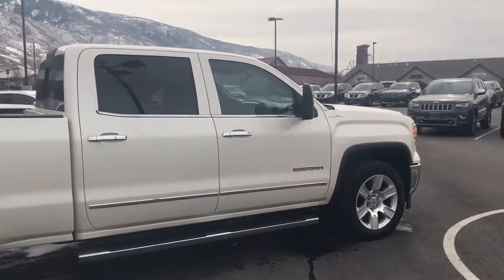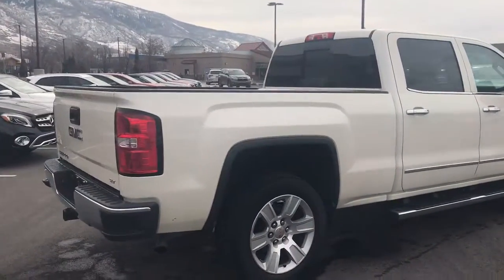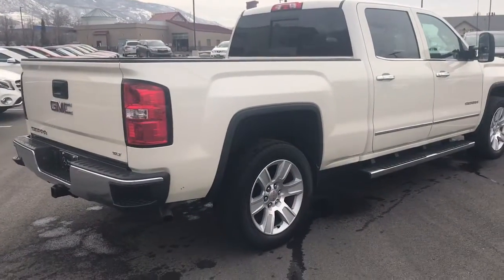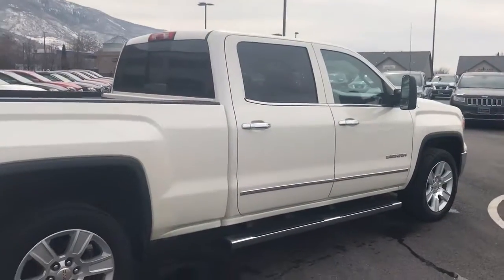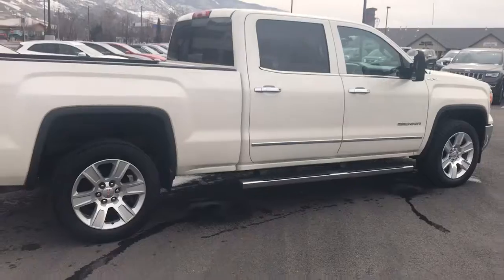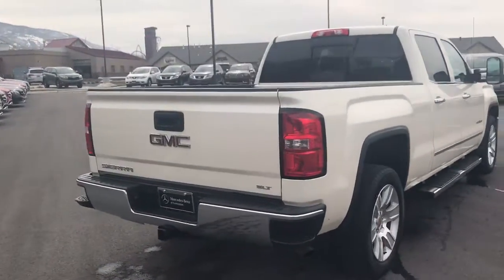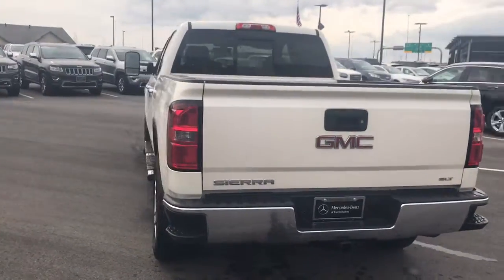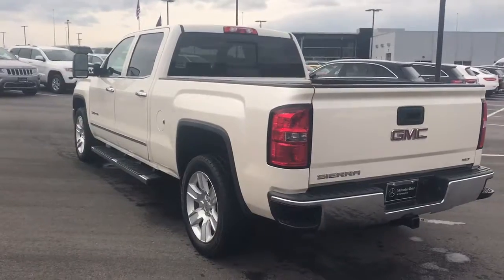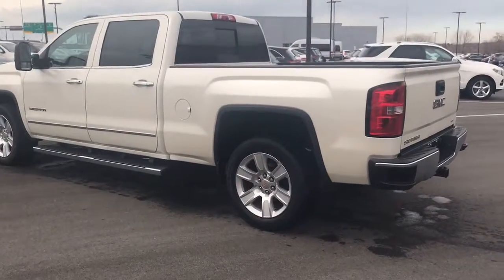It's definitely been well taken care of and maintained, and the exterior is in really good condition. A couple minor blemishes around it that you would expect, but overall this truck is really clean. It does have the drop-in style bed liner, which is pretty popular on leased trucks since it gives you that protection.